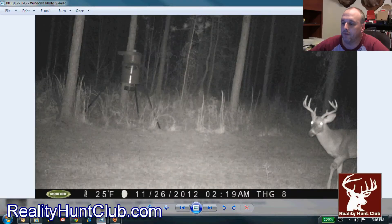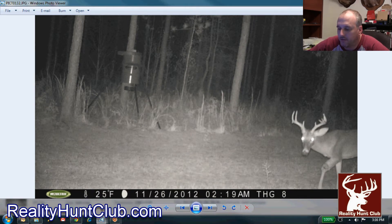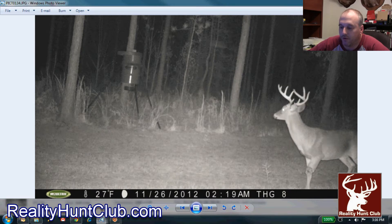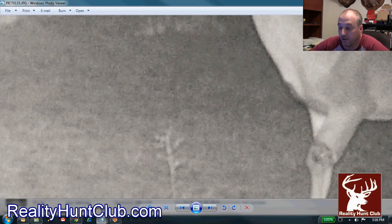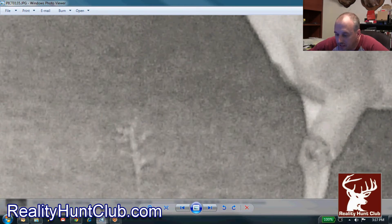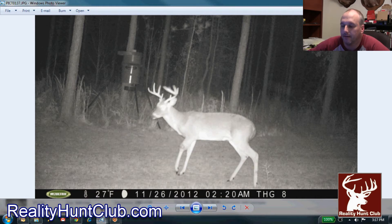Back on November 26th, we first noticed this deer had a bum left leg. As you can see in the picture, he's a real good two-and-a-half-year-old nine-point that we had — a real good-looking young up-and-comer. But as you see in the pictures, it looks like he took a hole right here in that leg. Really disappointed about that.